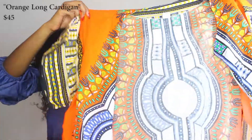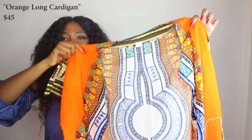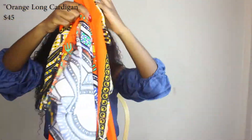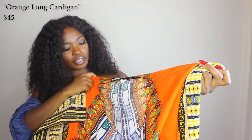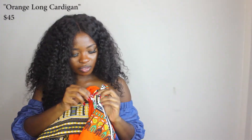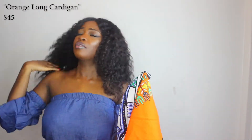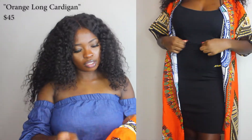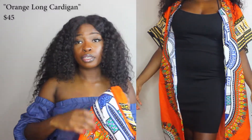I got a dashiki — I got the cardigan kind. Mine is orange and it's pretty long, going down to like mid-thigh, close to my knee. They fit very, very big. It's one size fits all and it's huge on me, so I'm not sure how it works with super tiny people. Their name is Dashiki Pride.